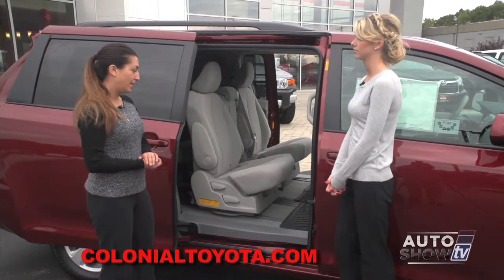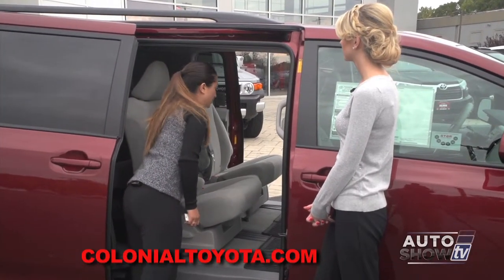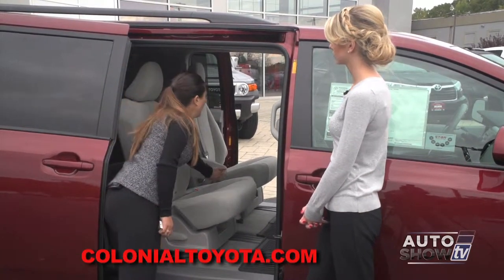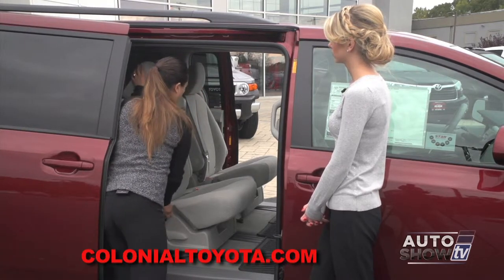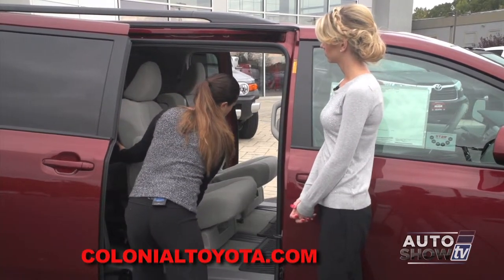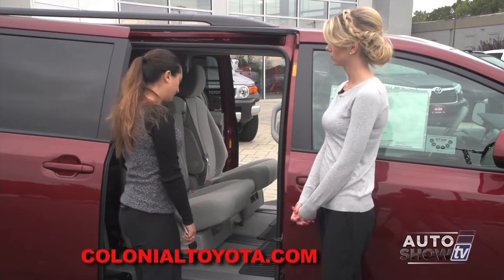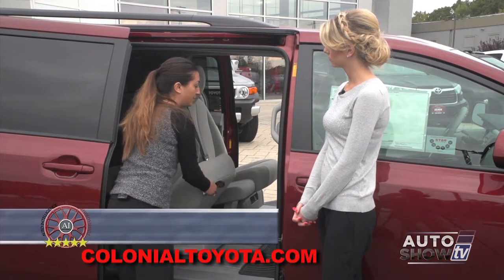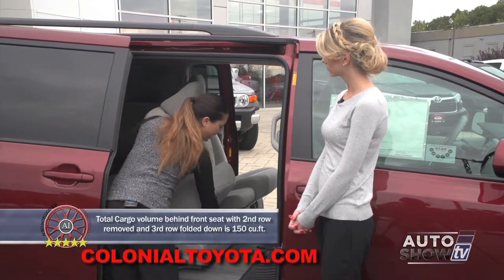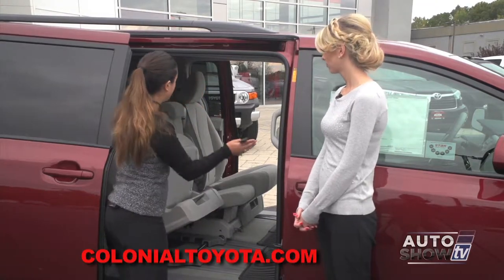Let me show you a little bit about how these seats work back here. You're going to have captain's chairs where the armrests can come down, making it much more comfortable for your rear passengers. Your seats can also be reclined for extra comfort. They can move forward or back to give your third-row passengers more leg room. These seats can also come out — by pulling this lever, they can fully roll out and this entire area can become storage.